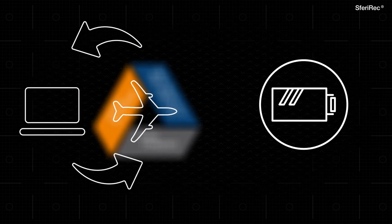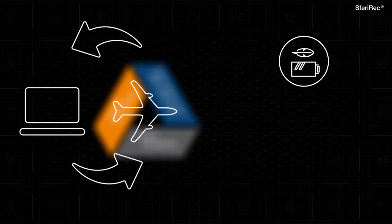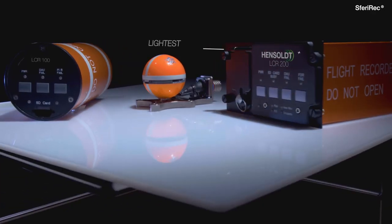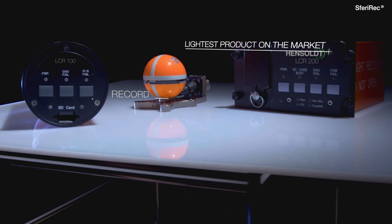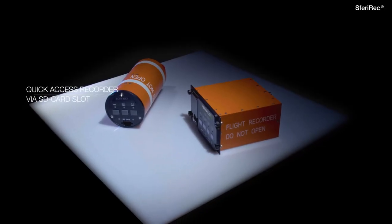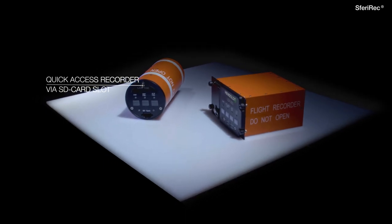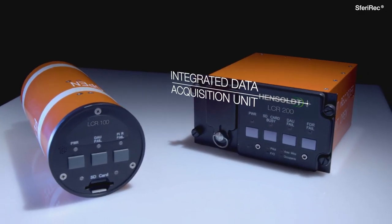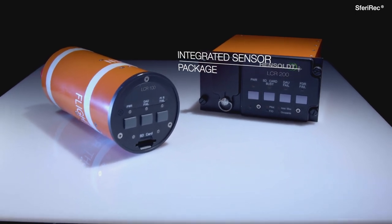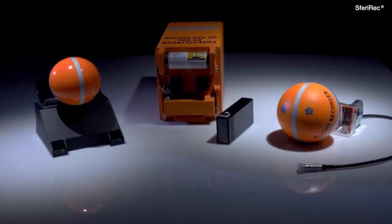Sferi-REC crash recorders are divided into three categories: lightweight for small aircraft, as well as fixed and deployable for large aircraft. The Sferi-REC lightweight crash recorder is the lightest product on the market and has a quick access recorder via an SD card slot. It offers a data acquisition unit, a crash survival memory unit, and an integrated sensor package in one box.